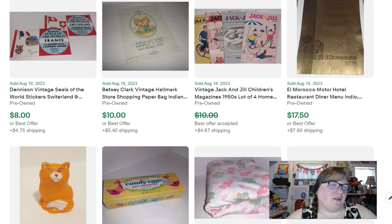Then another menu — from El Morocco Motor Hotel restaurant diner — that sold for $17.50. It probably would have done better but it wasn't in the greatest shape.